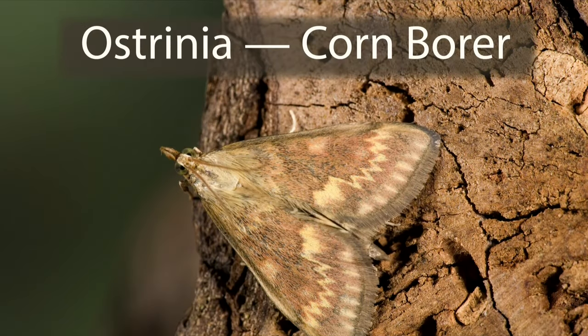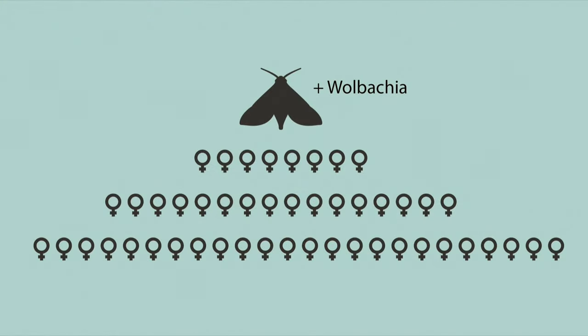But the bacteria has a problem: it is propagated from generation to generation by females. So, to improve its chances, it just kills all the males. That's right — infected animals will only produce females. Nefarious parasite.